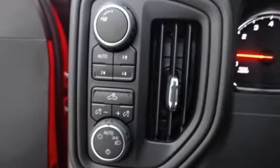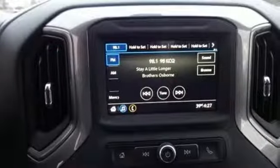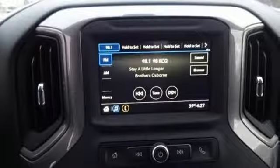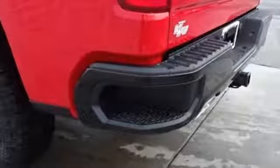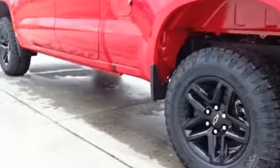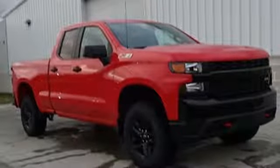And it comes with all the amenities you need: V8 engine, electronic shift on the fly, automatic transmission, trailer brake controller, streaming audio, remote engine start, air conditioning, aluminum wheels, shocks, and power heated mirrors.